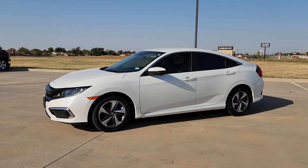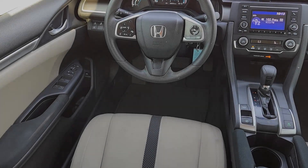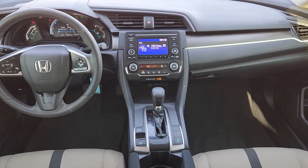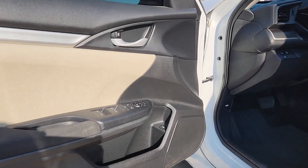The following are some of this vehicle's highlighted options: Pre-Collision System, Keyless Entry, Lane Keeping Assist, Backup Camera, Alarm, Electronic Stability Control, Steering Wheel Audio Controls, Traction Control, Passenger Vanity Mirror, Tire Pressure Monitoring System.